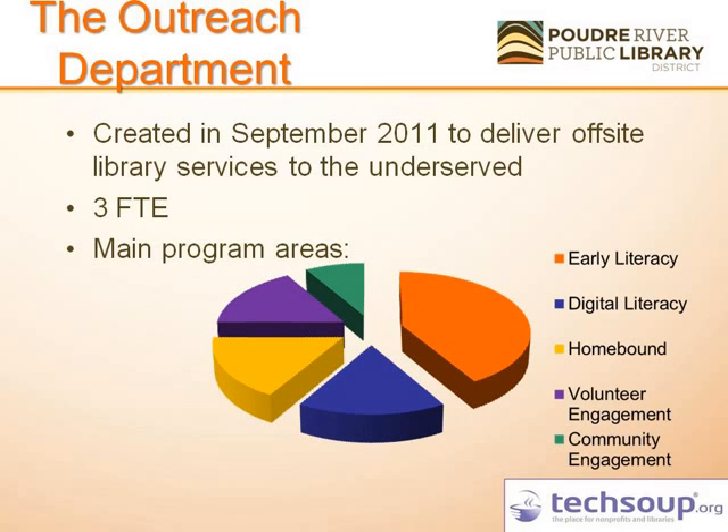We divide our efforts and staff time across several areas. Our major focus is early literacy, and right behind it is digital literacy. We also have homebound delivery services, volunteer management, and community engagement, which is something we are looking to grow.